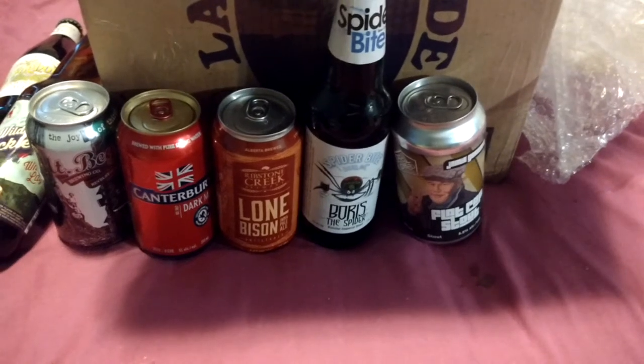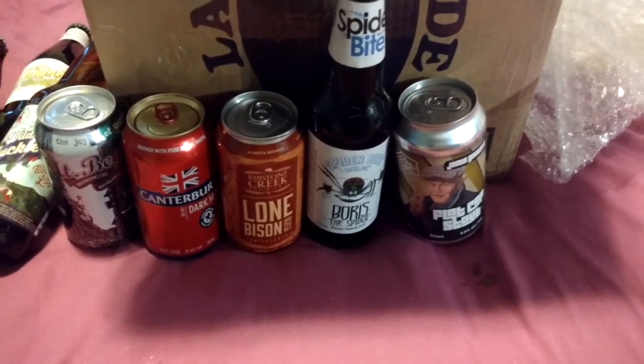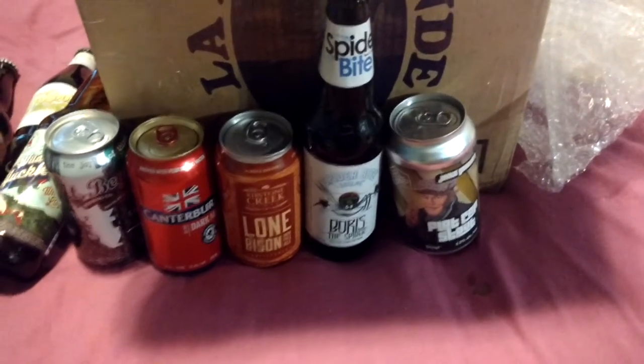The Great Northern Brewing Company — oh, this is from Montana. Whitefish, Montana. Going to the Sun IPA. I figured that would have been another Alberta brewery.